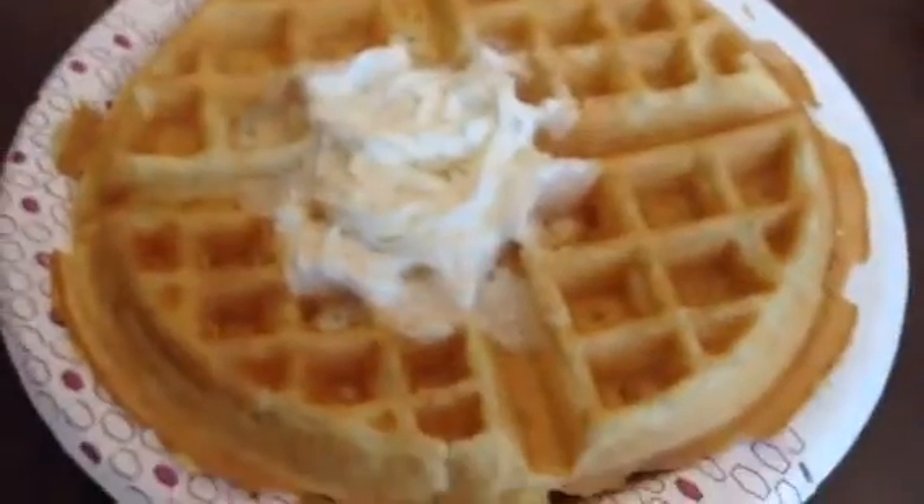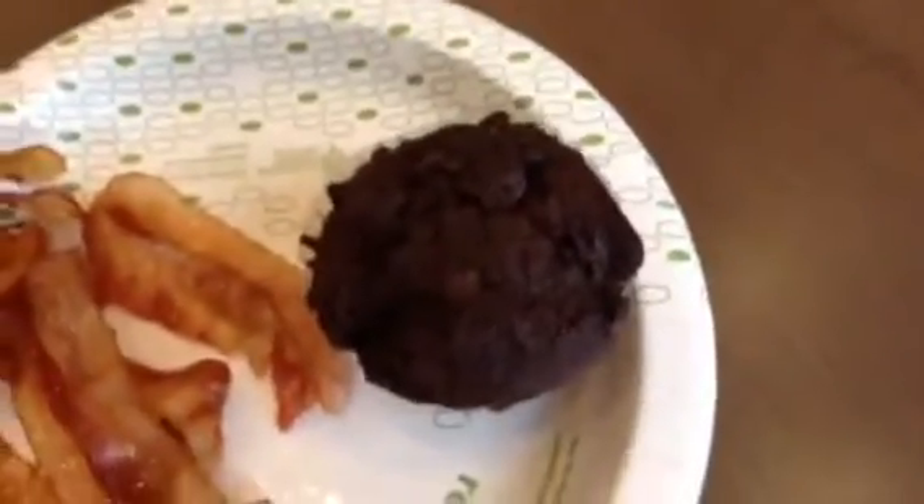Right now we're in the elevator going down to have breakfast. I got a waffle with whipped cream, bacon, and a muffin. Breakfast is done and right now we are in the van.